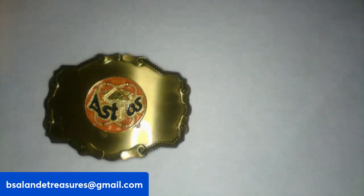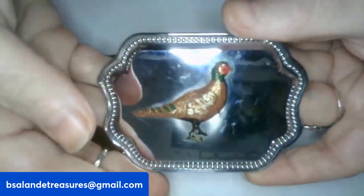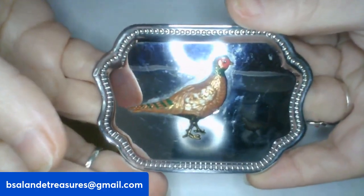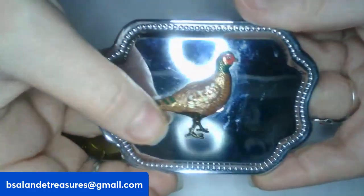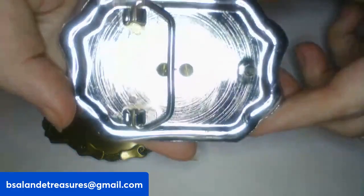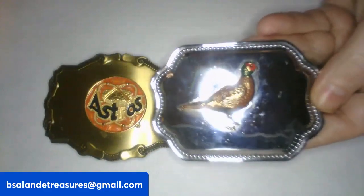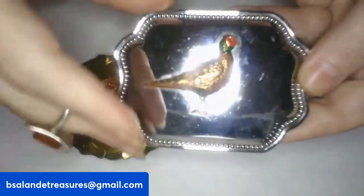For item W, I have a pheasant buckle — with a beautiful pheasant, silver tone. Super cool! If you like this one, item W is a $20 buy-it-now.